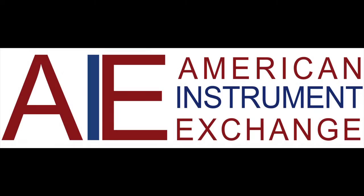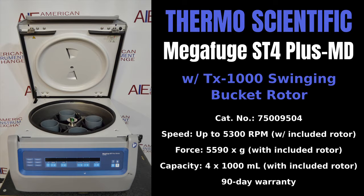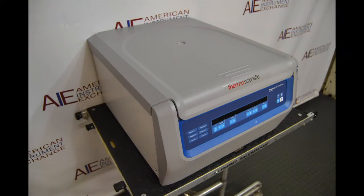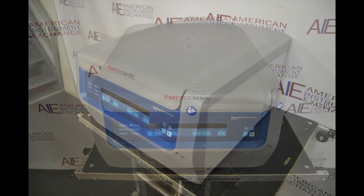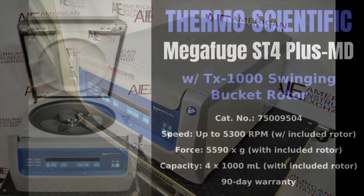American Instrument Exchange has been a reliable source for used laboratory and scientific equipment since 1969. All lab equipment listed on our website is in stock and ships from our 30,000-square-foot warehouse in Haverhill, Massachusetts. Our facilities include a fully equipped shop with highly trained technicians who thoroughly test each instrument before it reaches your laboratory. Our surplus lab equipment is reconditioned for many types of laboratories,